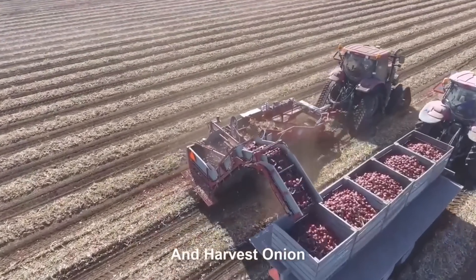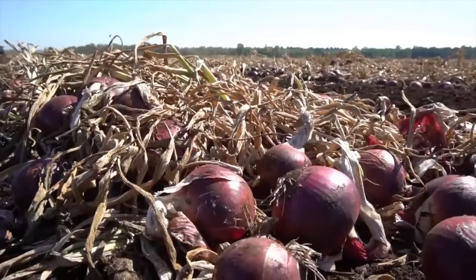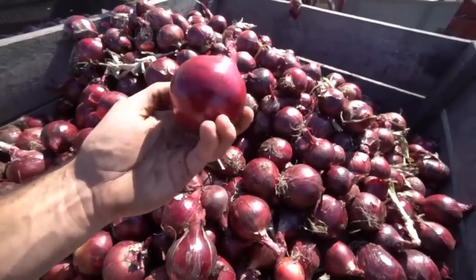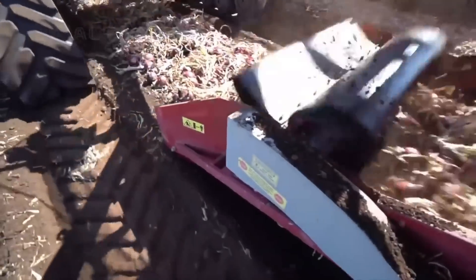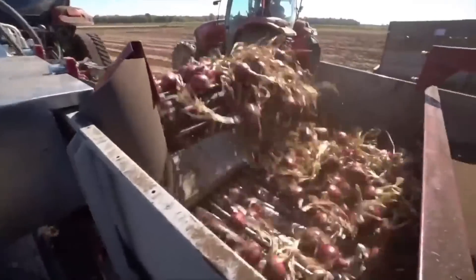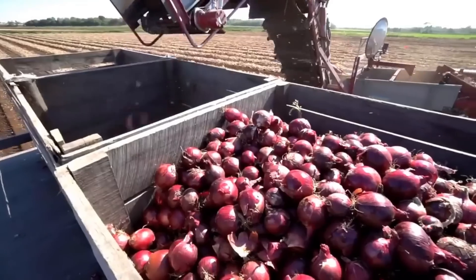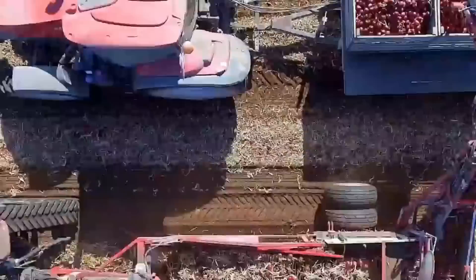An onion harvesting machine is a modern agricultural machine designed to automate the process of onion harvesting. It is typically a self-propelled machine that can efficiently uproot and collect onions from the soil. The machine usually consists of a series of blades or rods that loosen the soil around the onions, followed by a conveyor belt that collects the onions and delivers them to a storage bin. Some machines also have features such as adjustable harvesting speeds and the ability to separate damaged onions, significantly increasing harvesting efficiency and reducing labor costs for onion farmers.